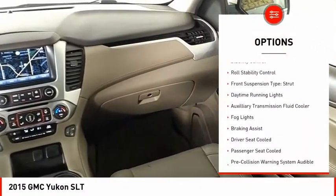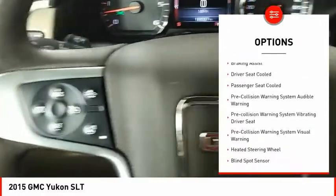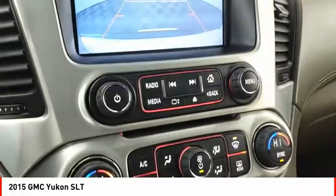running boards, traction control, stability control, roll stability control, front suspension type strut, daytime running lights, auxiliary transmission fluid cooler, fog lights, and braking assist.